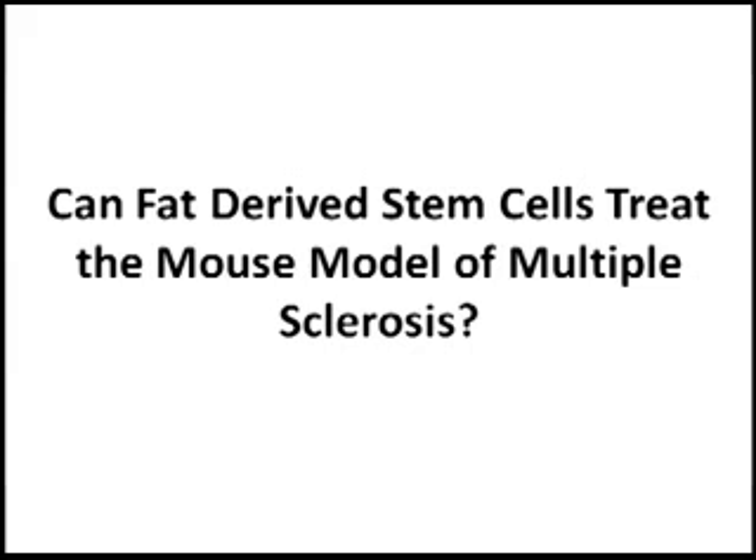This publication looks at fat-derived mesenchymal stem cells in treatment of the mouse model of multiple sclerosis. In order to give the mouse a disease that resembles multiple sclerosis, mice are injected — they're immunized — with a peptide, which is a piece of the protein found in myelin. The specific one used in this study is called Marg 33-35.